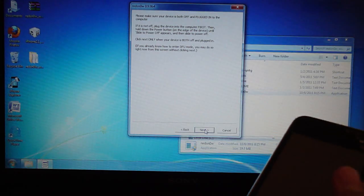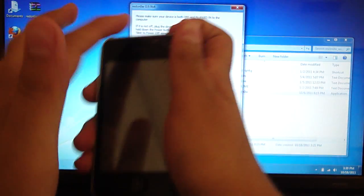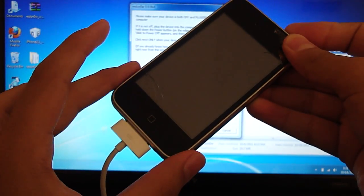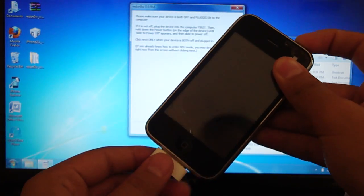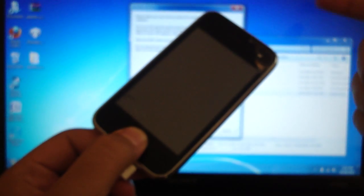Once it's off, we're going to enter DFU mode. You don't have to hit Next, but if you do it'll show you the instructions. Hold the power button until the Apple logo shows up. As soon as you see the Apple logo, hold both the Home and the Power button. Hold it until it powers off, then wait 5 more seconds. After those 5 seconds, release the Power button but continue holding the Home button. You'll hear a beep and then it'll change.